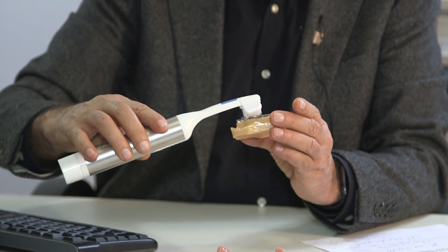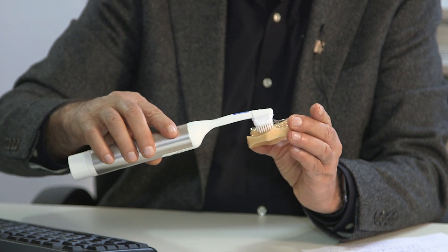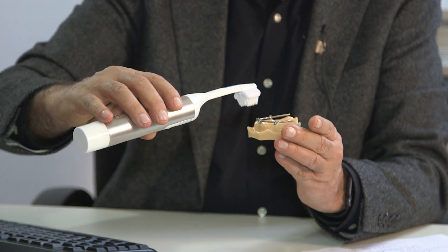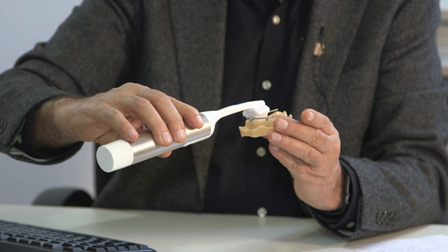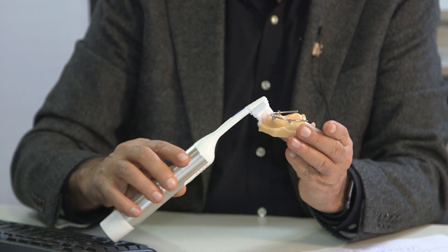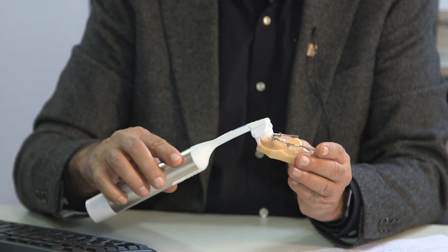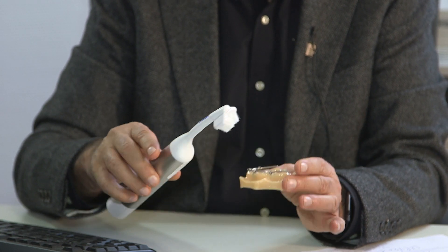As you can see, with these movements we get gentle action on the soft tissue. Massaging the soft tissue increases circulation around the implants or around teeth and gives better healing in cases of gum disease.